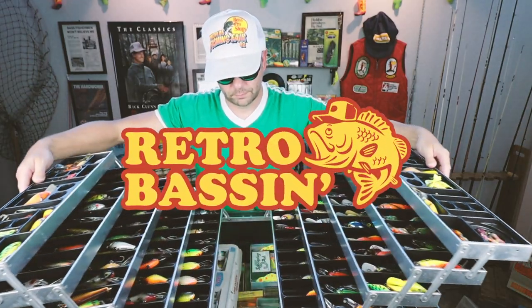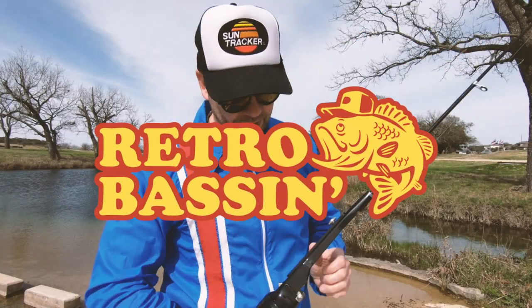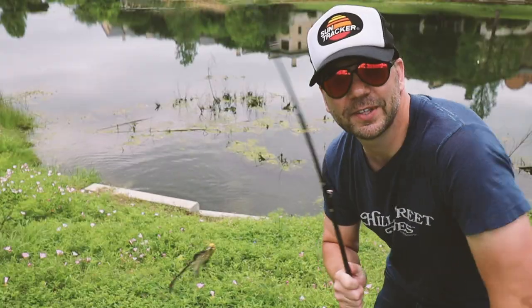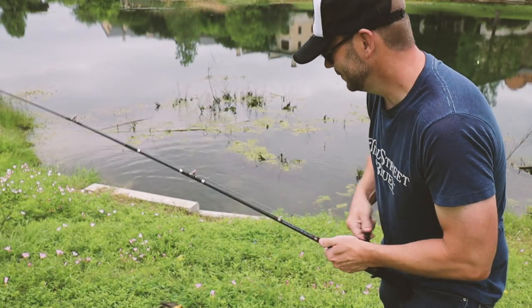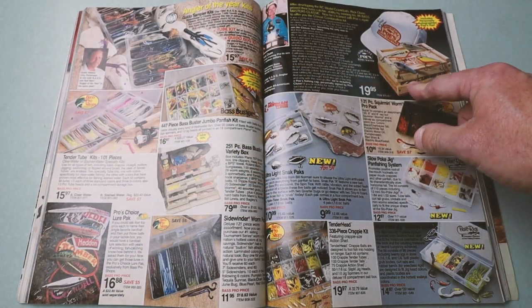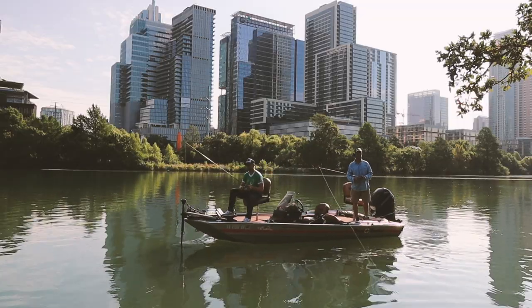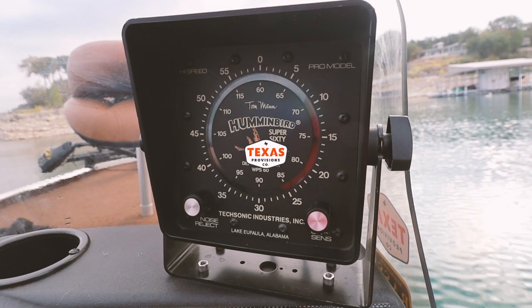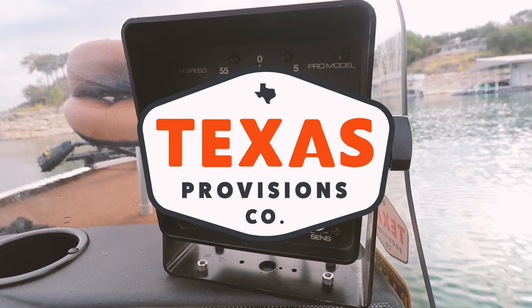Retro Bassin — kicking ass and wearing rayon jackets, thinking about Bill Dance, watching these fish prance through Ray-Ban glasses. Ain't nothing better than 40-year-old lures coming off the zip code. Out on the bass boat, making beer cans flow, doing some trespassing, fishing it old school — this old stuff rules. Welcome to Retro Bassin.